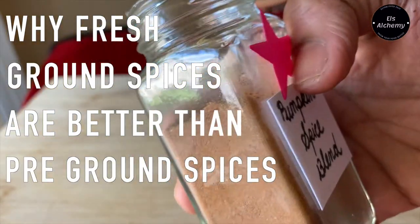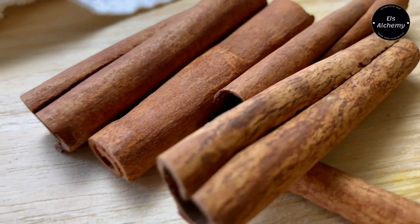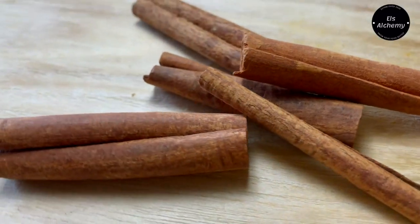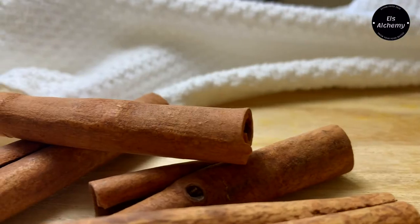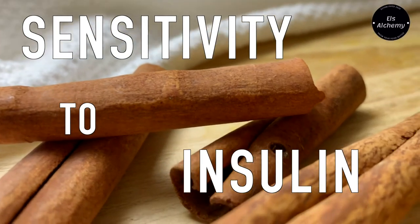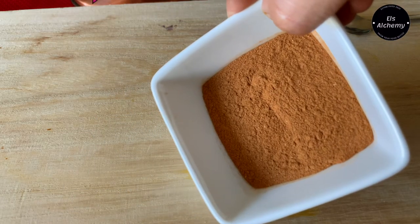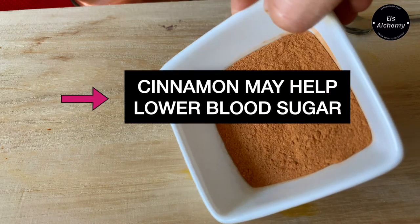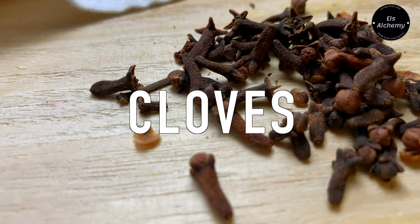The most important spice in this pumpkin spice recipe is cinnamon. Cinnamon has been shown to significantly increase sensitivity to insulin, which regulates metabolism and energy use. Cinnamon has also been shown to decrease the amount of glucose that enters your bloodstream after a meal. Then we add in cloves.